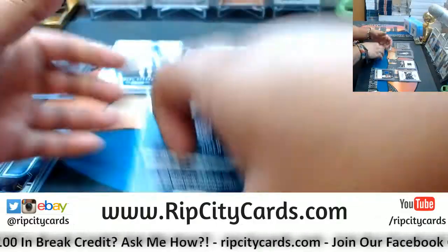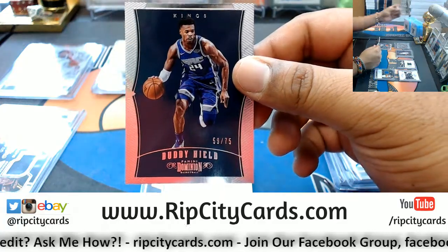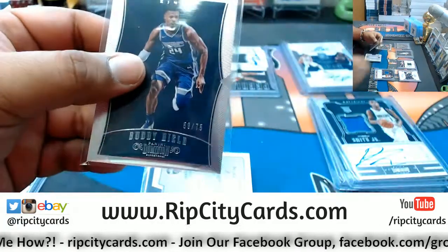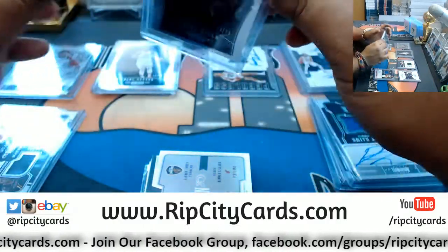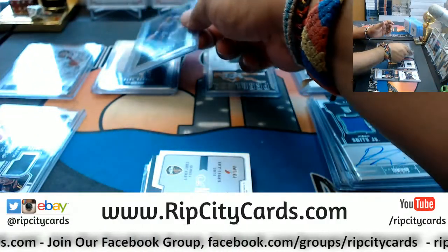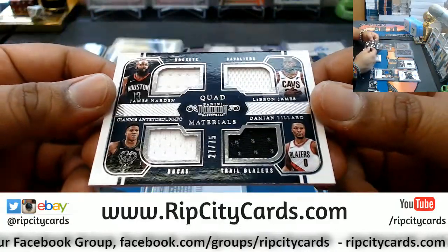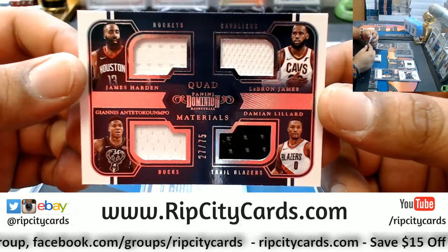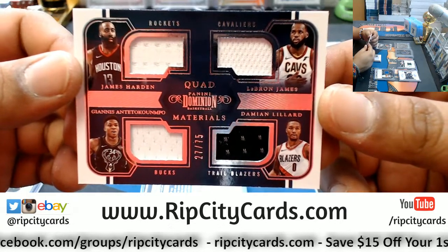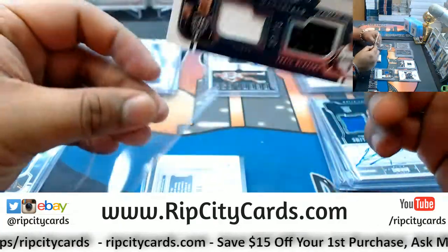Alright, you have Buddy Hield of the Kings numbered 59 out of 75. Oh — another quad here! Number 27 out of 75 — we got James Harden of the Rockets, Giannis of the Bucks, LeBron of the Cavs, and Damian Lillard of the Blazers. That could have been way sweeter.